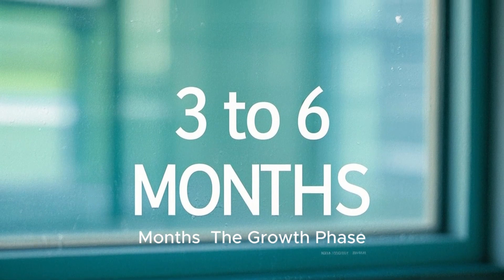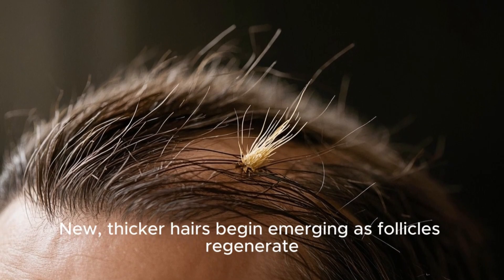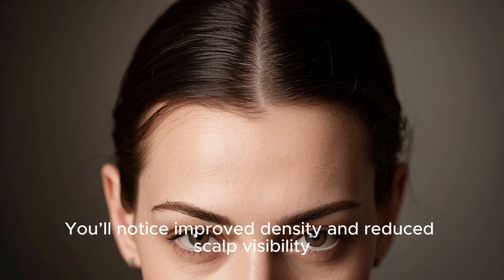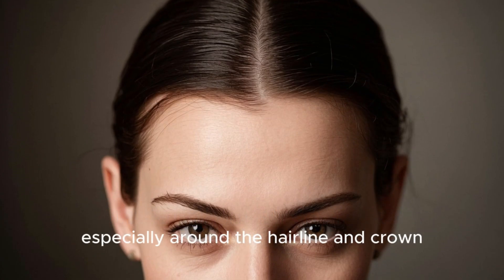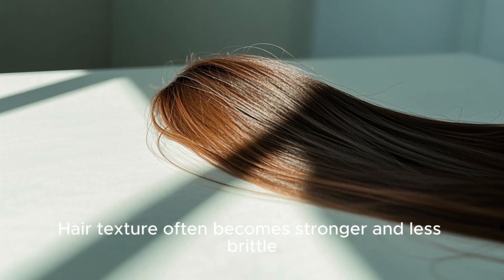3–6 Months — The Growth Phase. New, thicker hairs begin emerging as follicles regenerate. You'll notice improved density and reduced scalp visibility, especially around the hairline and crown. Hair texture often becomes stronger and less brittle.